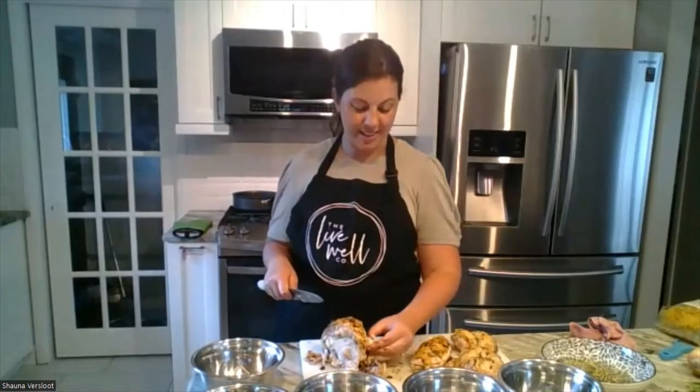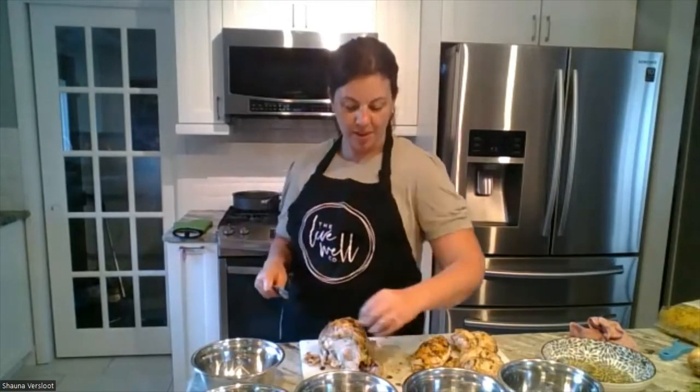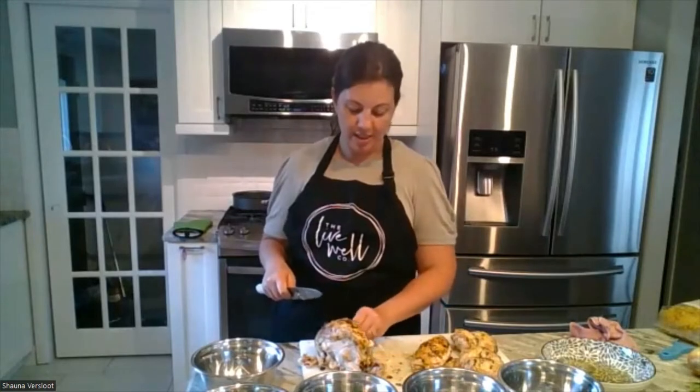Make sure you get underneath the chicken tender — the tender underneath is the most tender because it doesn't have any work involved with it when the chicken moves. So it is very tender.